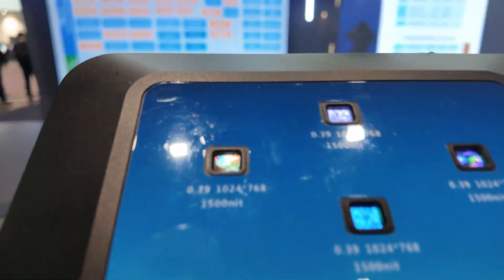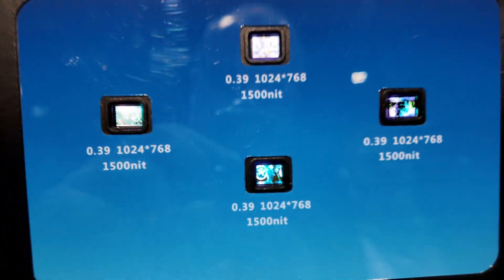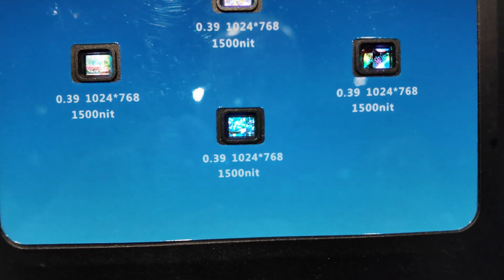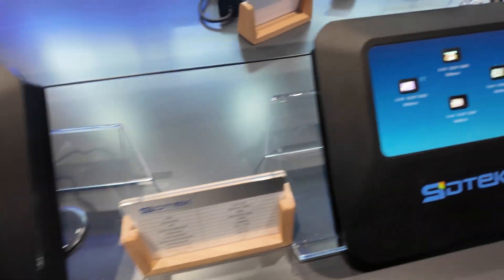Moving over to the side, here we have the 0.39 inch. That pixel pitch is 7.5 micron by 7.5 micron. It varies — a lot of these are customer requirements, and we try to hit the sweet spot in the market space for that.